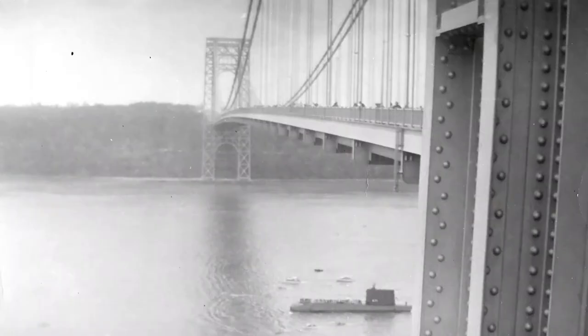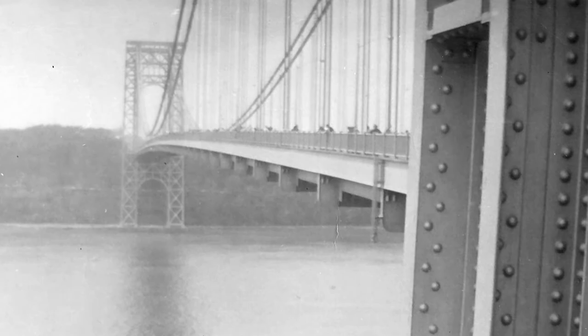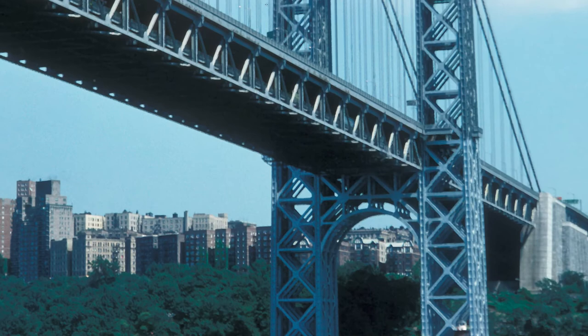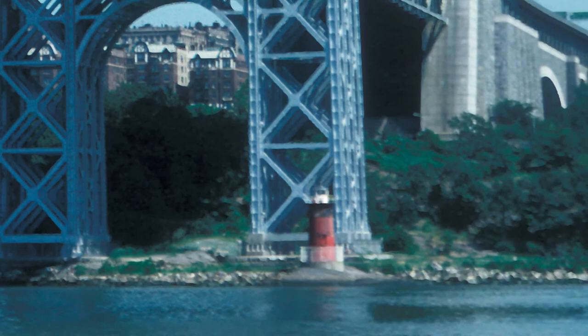As for the George Washington Bridge, it was expanded with a second deck in 1962 to accommodate increasing traffic. Today the GW Bridge is one of the busiest in the world, but the Little Red Lighthouse remains, tucked up under its feet, a beloved New York City landmark.